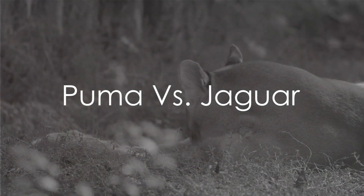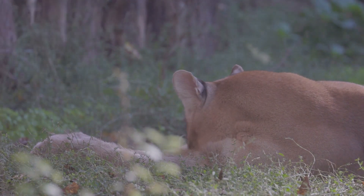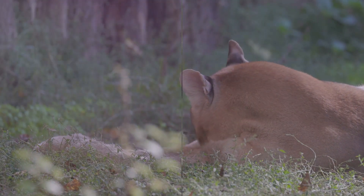Ever wondered who would come out on top in a battle between a Puma and a Jaguar? Well, buckle up, because we're about to dive into an epic showdown between these two powerful big cats.